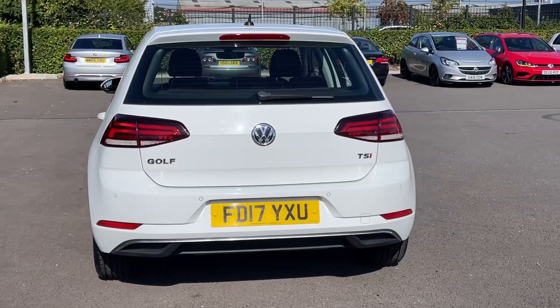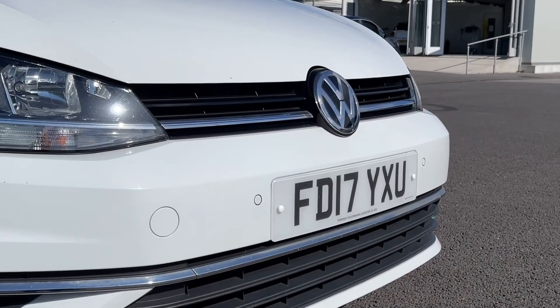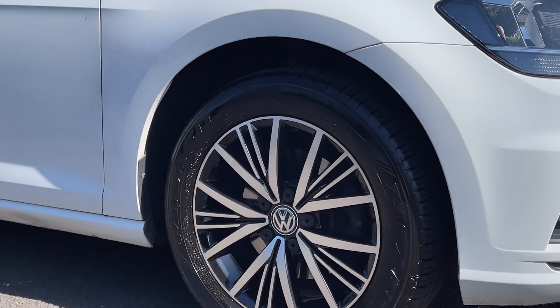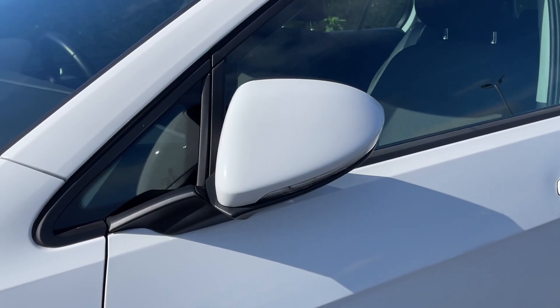It's finished in the stunning pure white gloss paintwork and some of the key exterior features include the automatic headlights with LED daytime running lights providing great visibility. The car sits on those fantastic 16-inch diamond cut alloy wheels for a great look and also offers the electrically adjustable heated and folding door mirrors.